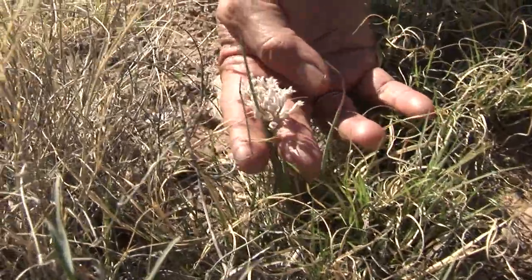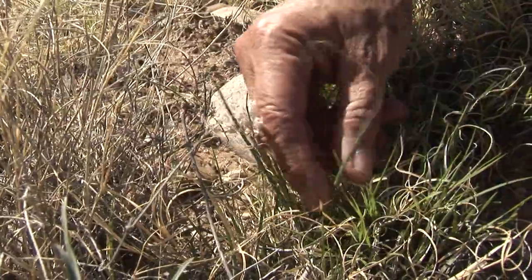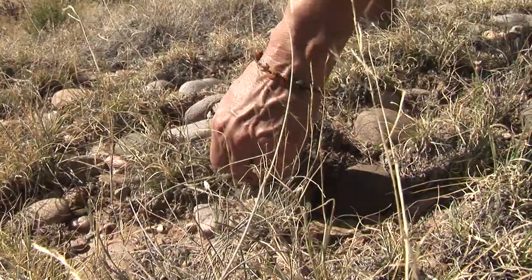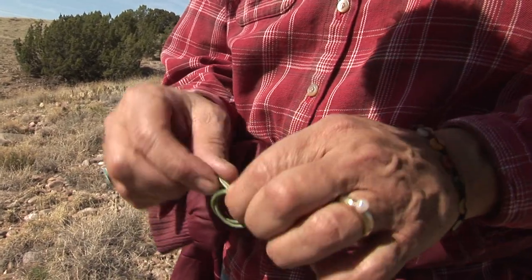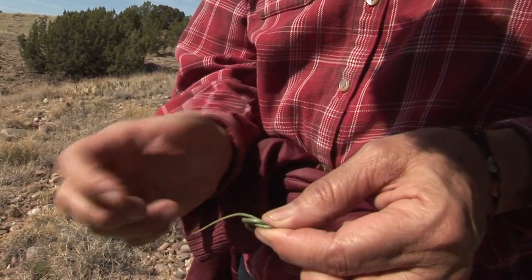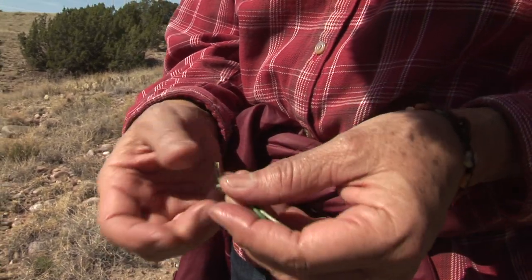Wild onion. You can cook with these — pick a little bit, I'll put that in the beans. I'm going to preserve the wild onion by tying it loosely. We'll let that dry; it'll get a little stronger as it dries. And then we'll use it in the beans.